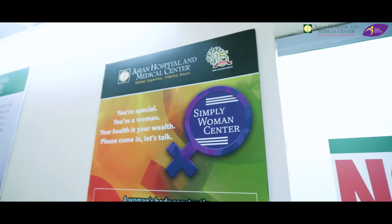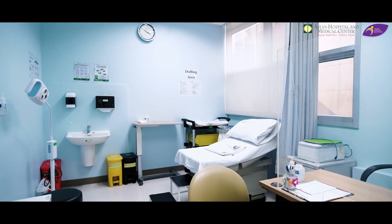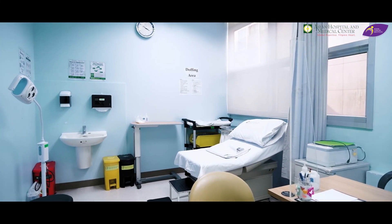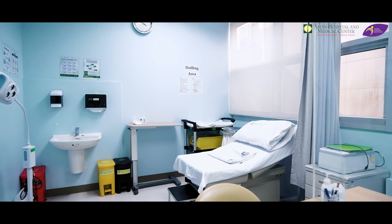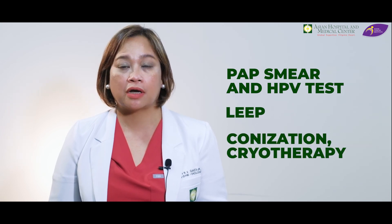Here at Asian Cancer Institute, we have the Simply Woman Center that specializes in screening, diagnosis, and treatment of major malignancies of women, including cervical cancer. At Asian Hospital, we have Pap smear and HPV test, as well as LEEP, colposcopy, cryotherapy, and more. Talk to your Asian gynecologist about the screening and the treatments that you need.